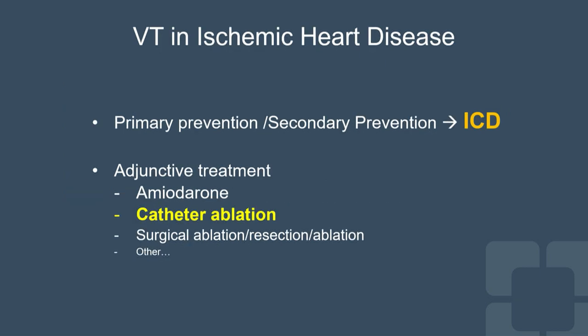We know that sustained VT is a class 1 indication to implant an ICD. ICDs do not prevent VT, but ICDs prevent sudden death at their best. VT ablation prevents VT, but VT ablation does not prevent sudden death in the long term. So there is a fine equilibrium between the two.